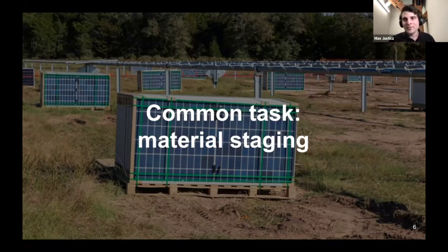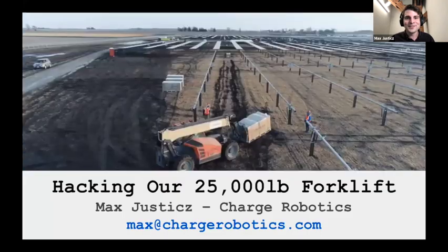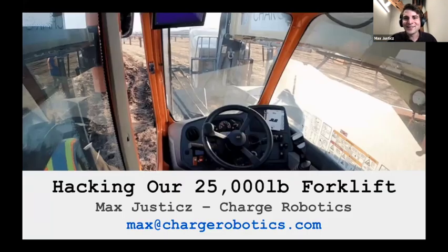One thing to note: basically everything on a solar site is really heavy. A single solar module weighs about 50 or 60 pounds — you really don't want to carry one very far. So they do what's called material staging, sending crews with forklifts to move pallets of materials close to where they need to go. This made us realize that a key primitive we need is a stuff-mover robot that can move things from point A to point B on the solar site. So we built a giant robotic forklift.